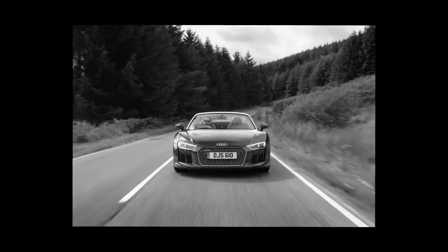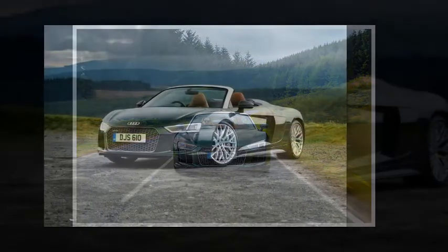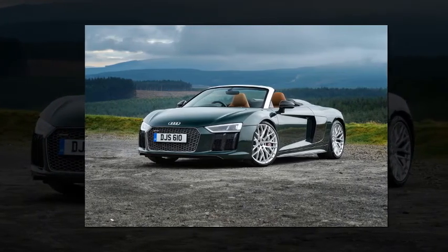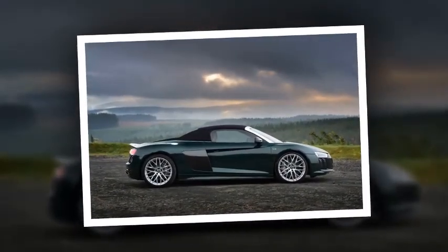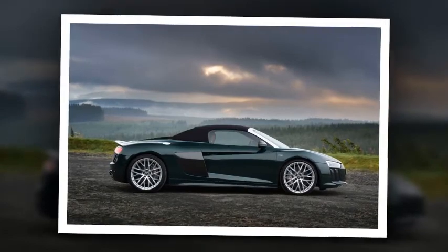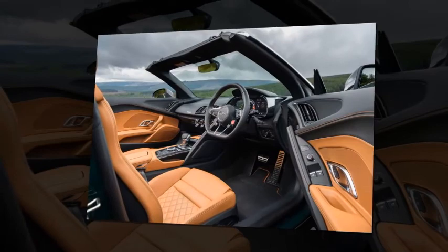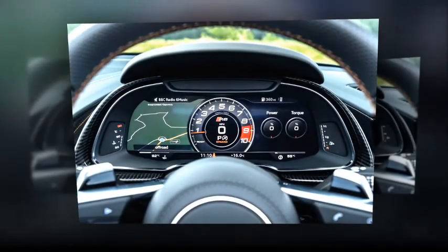The R8 V10 Plus Spider has few vices. Its damping manages the ride with clarity, rarely phased unless presented with a damaged surface. The carbon-ceramic brakes shed serious speed with serious intent, the nose is quick to turn, and even with dynamic steering you can place the R8's nose with precision. However, Audi still has some work to do with its dynamic steering — there remains a remoteness on initial turn-in, with messages from the front axle feeling delayed and less than clear.